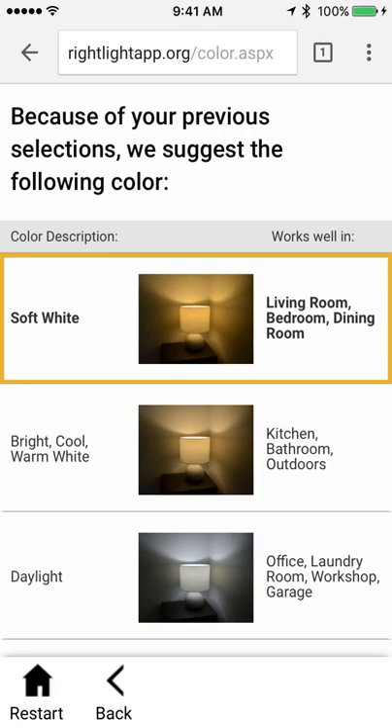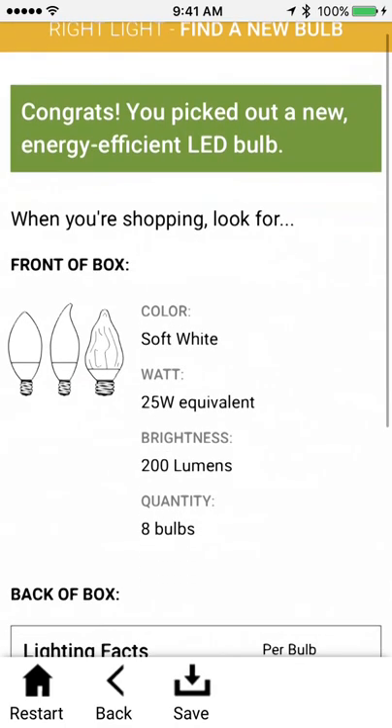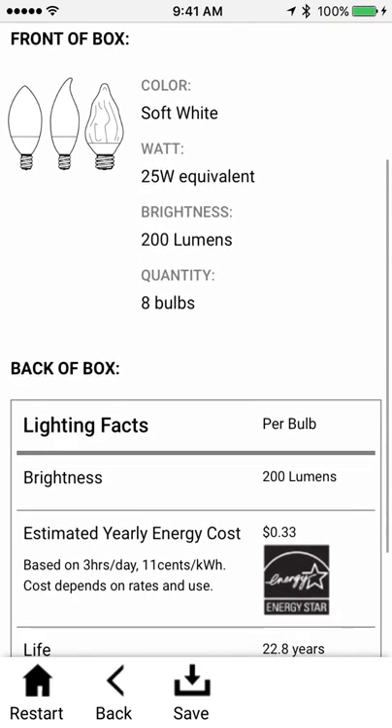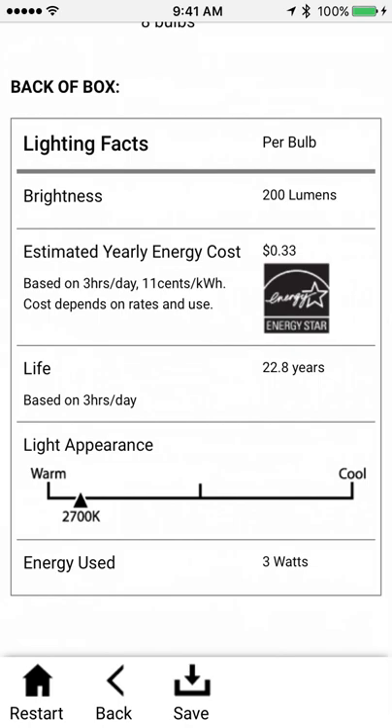It's for my dining room and I really like this soft white color, so I'm going to take the color they're recommending here. They're also recommending that I get 200 lumen light bulbs — 25 watt equivalents. I bet that's because there are so many bulbs in the fixture, and together it'll be just enough. So I'm going to go ahead and choose that option. Congrats — you picked out a new energy efficient LED bulb. It's got all the info here, and the quantity I wanted of eight bulbs.